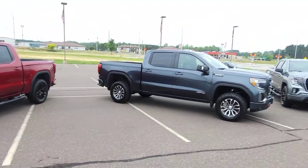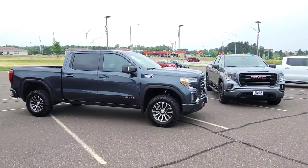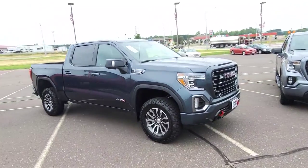We also have an AT4 2021. This truck is nicely loaded up — leather, heated seats, Bose sound system, heated steering wheel, and it's got that nice off-road look.